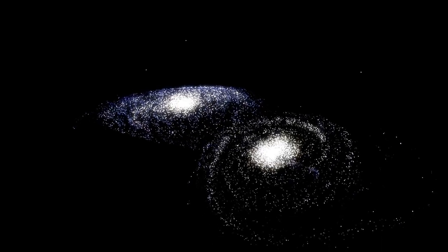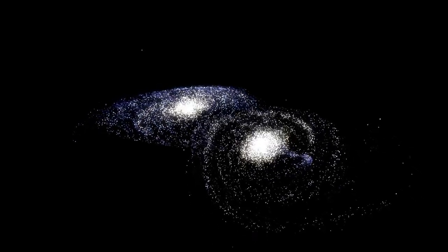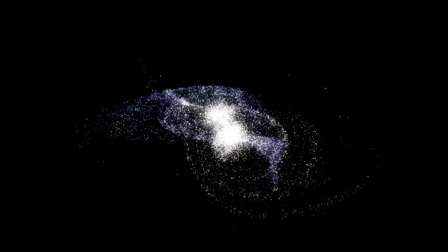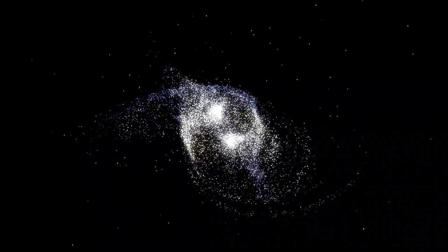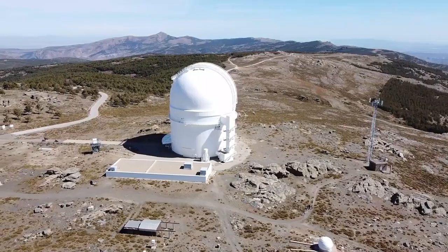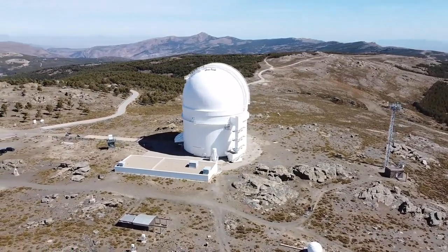The James Webb Space Telescope, JWST, is a large infrared-optimized space telescope launched in 2021 by NASA in collaboration with the European and Canadian space agencies. Aside from being the largest, it is also the most powerful space telescope ever built.